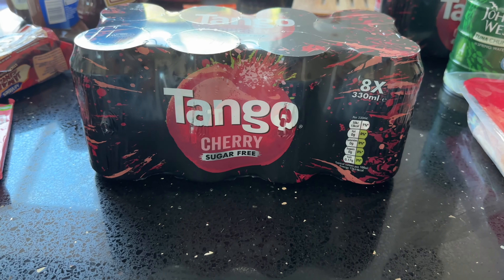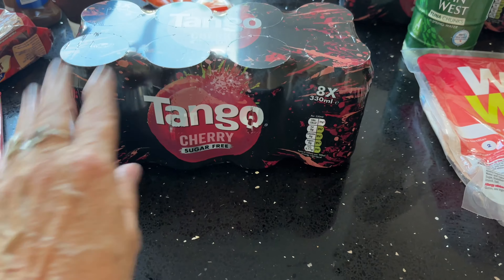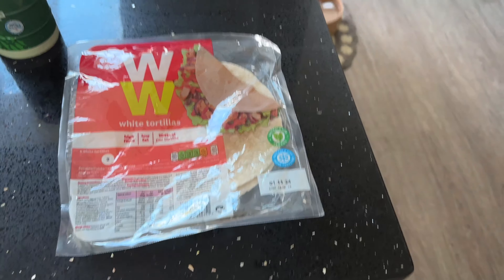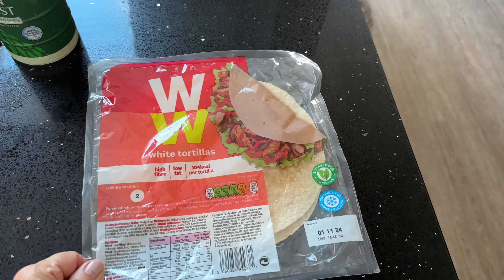Drinks — this is new to me, I haven't seen this before. This is Tango Cherry Sugar-Free — you get eight cans, 330ml each. I've gone for two of those.